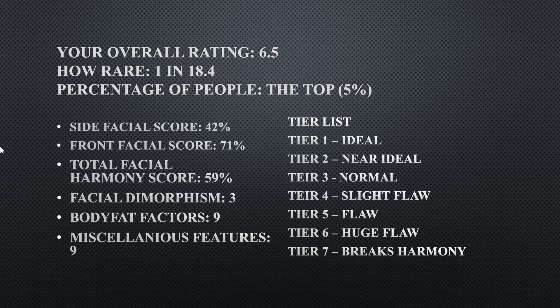Her front facial score is 71 percent, her total facial harmony is 59 percent, her facial dimorphism is a three, her body fat factors is a nine, and her miscellaneous features is a nine.